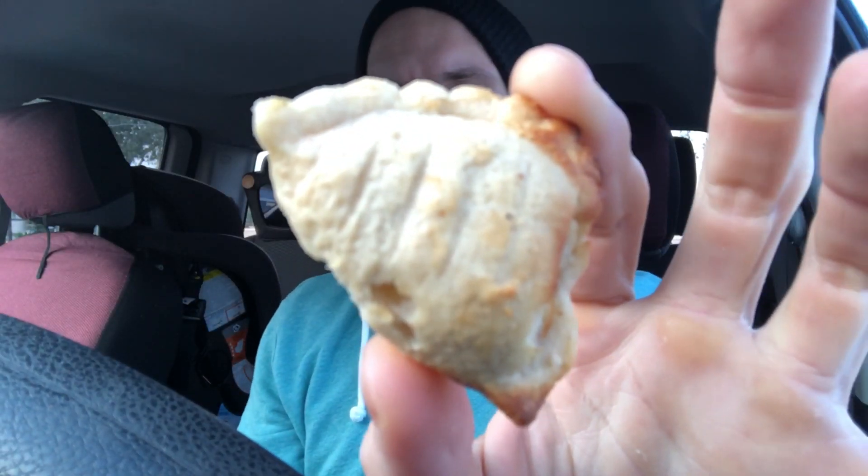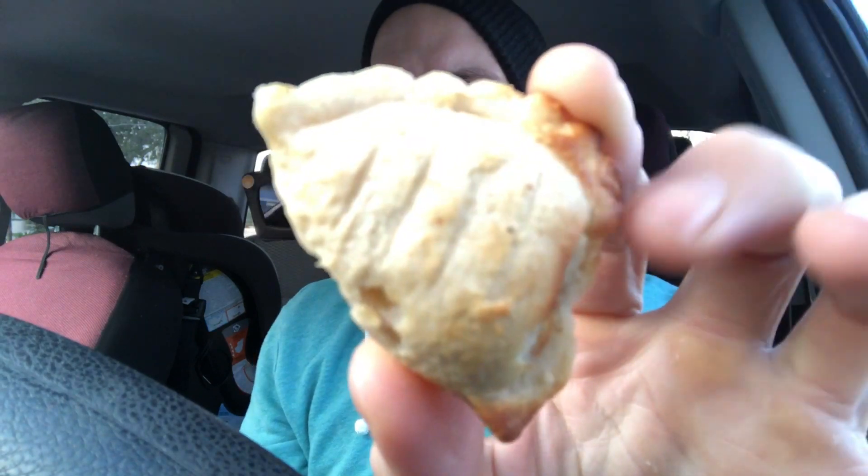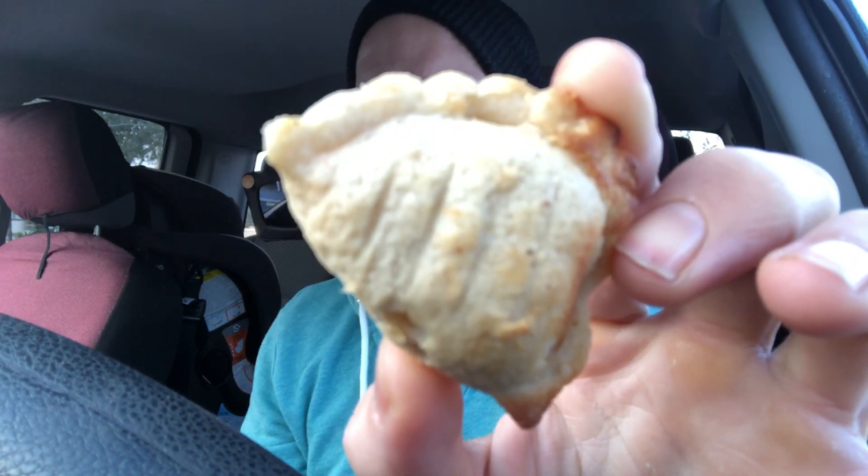Good morning, you chubby little bastards. It's Fun Size Review Time — 7-Eleven's Mini Sausage Breakfast Empanadas. I bet you didn't know 7-Eleven had mini breakfast empanadas, did you? Well, now you know, and knowing is half the battle. Let's see how it tastes.